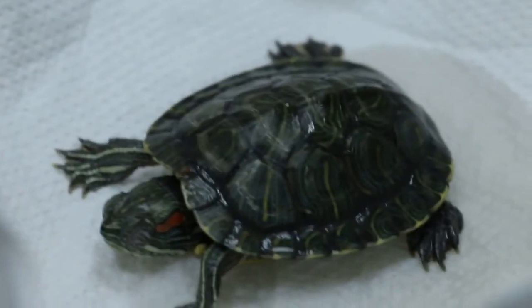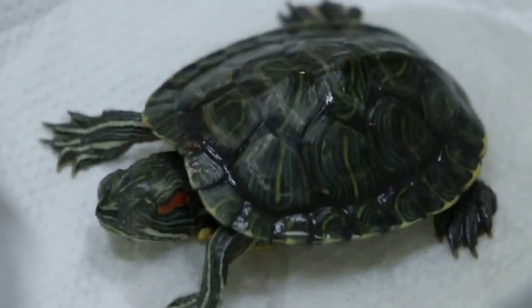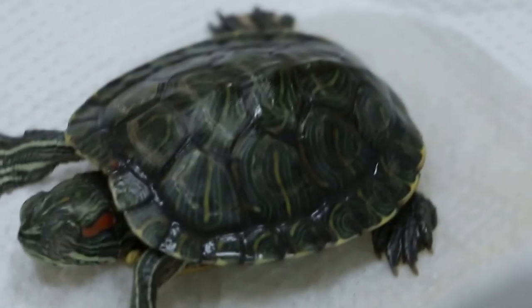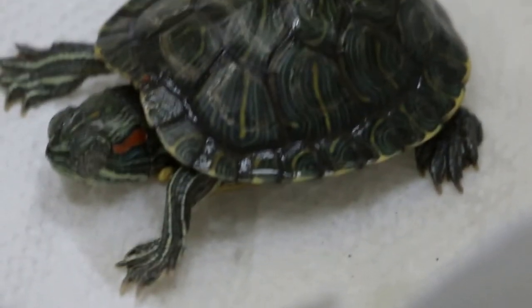This terrapin is actually 1 year old, right? Around 1 year old, but the size looks like it's only about 3 months — 3 or 4 months old. So this terrapin...